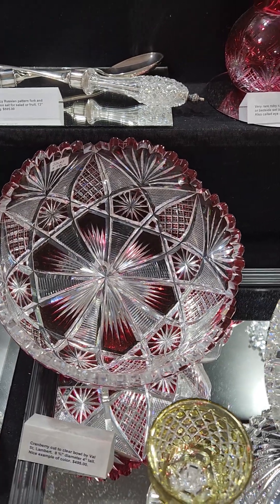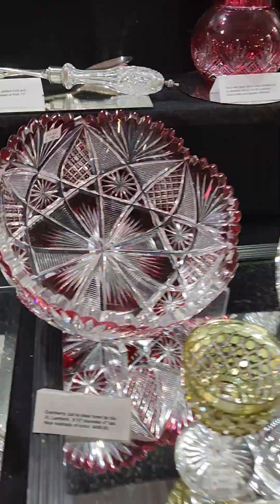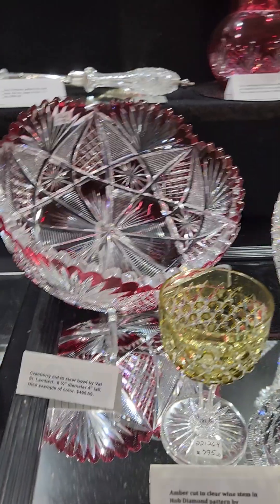There's a cranberry cut to clear bowl by Val St. Lambert — I believe the pattern is pictured in their catalog. It's eight and three-quarter inches in diameter and it's only $495.